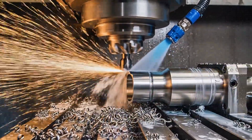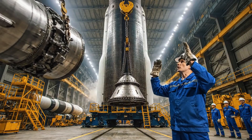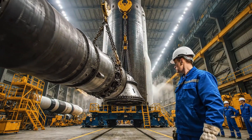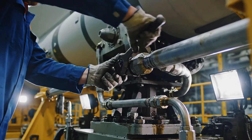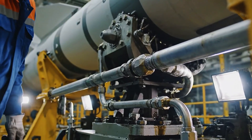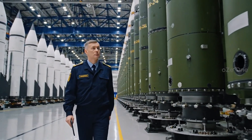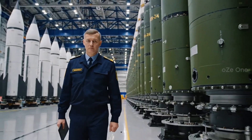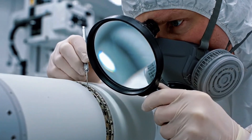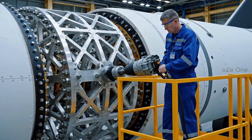Titanium fittings are milled with micron precision. The first stage — the muscle that conquers gravity. The second stage takes over in the stratosphere. The third stage delivers the payload to the target.